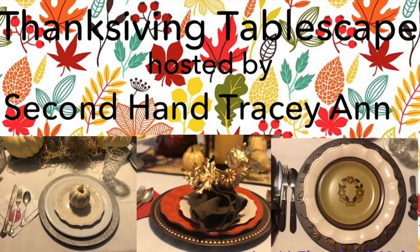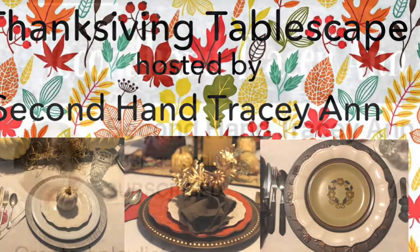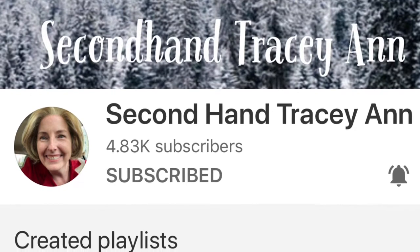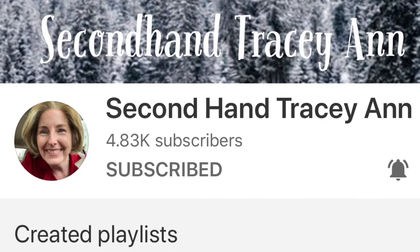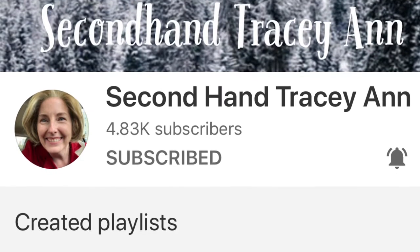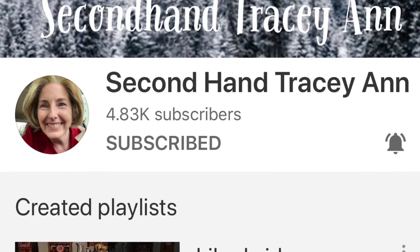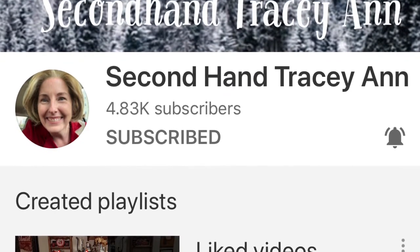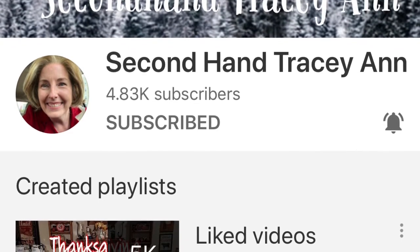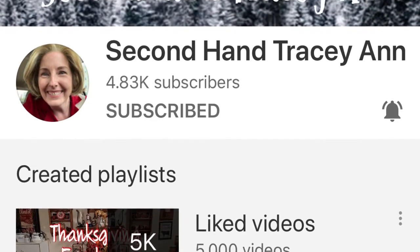Hey y'all, welcome to the Thanksgiving tablescape challenge hosted by Second Hand Tracy Ann. Head over and check out her channel — she is awesome. She has a lovely home that she decorates in the most beautiful farmhouse style. I absolutely love this lady. She's awesome at her DIYs and crafting, she's super fun to watch. Not to mention she's from the same town I'm from — Charlottesville, VA. I love you Tracy, thank you so much for hosting this wonderful challenge.